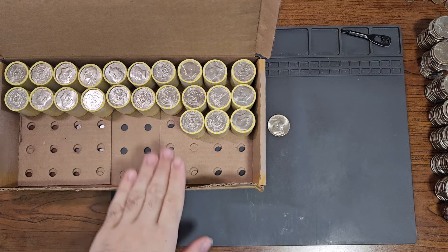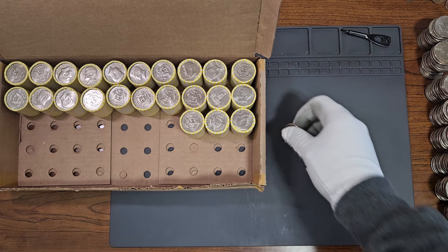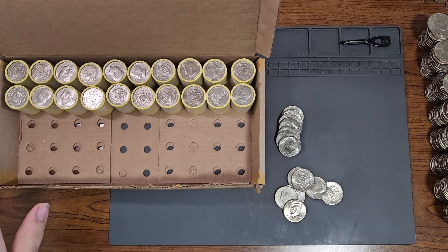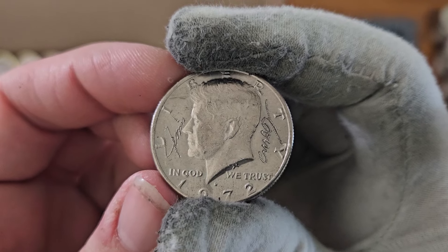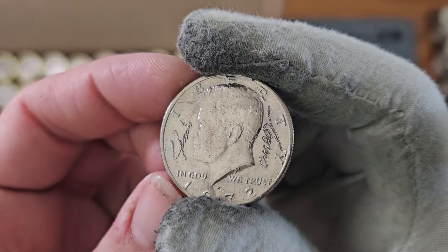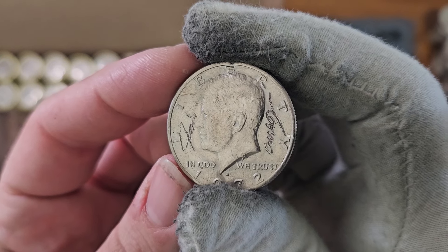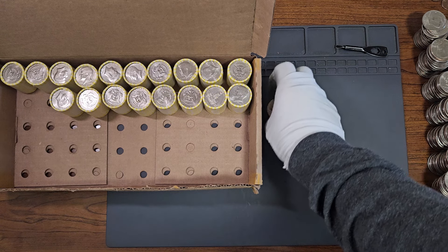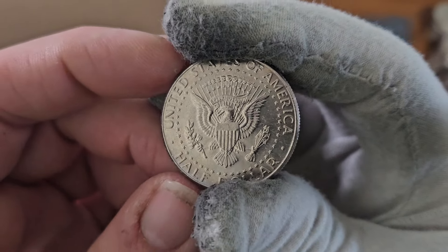Currently on roll number 27, NIFC number 10 — a different one this time: 2016, minted in Denver. Currently on roll number 30, I want to show this one — it looks like someone just signed this half dollar. I have no idea who that is, but it definitely looks like someone's signature. Currently on roll number 32, NIFC number 11: a 2008 Kennedy half dollar, minted in Denver.